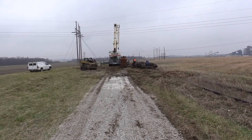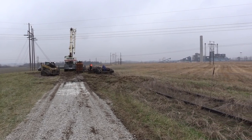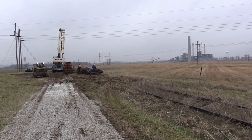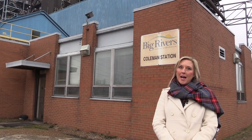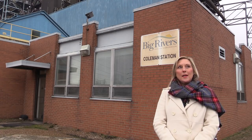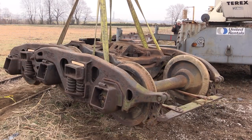Rail has been extremely important to our energy business. In years past, lots of coal was delivered via rail. However, no coal has been delivered to our power facility since the late 1990s.